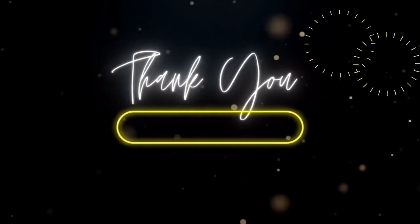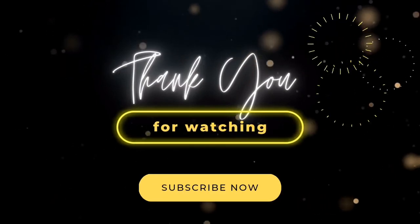I really hope you enjoyed watching this video. Like and subscribe. Thank you for watching.